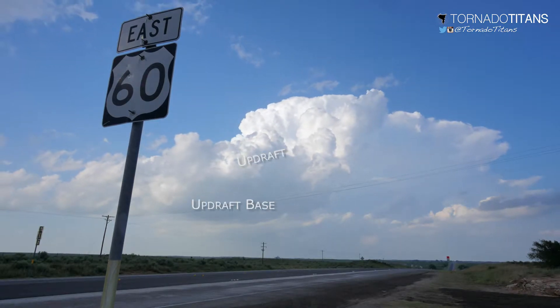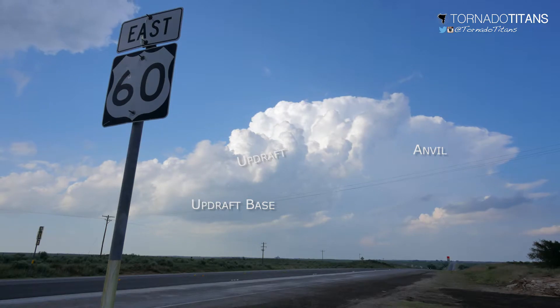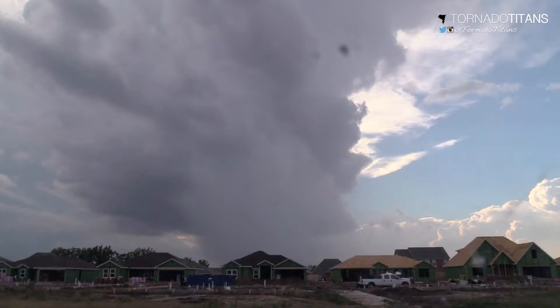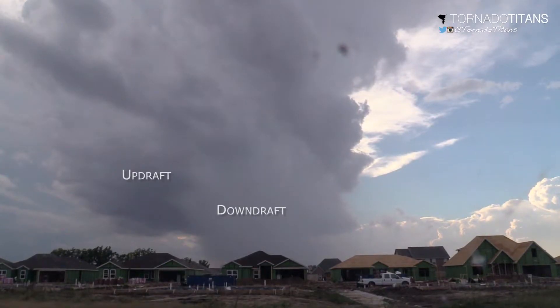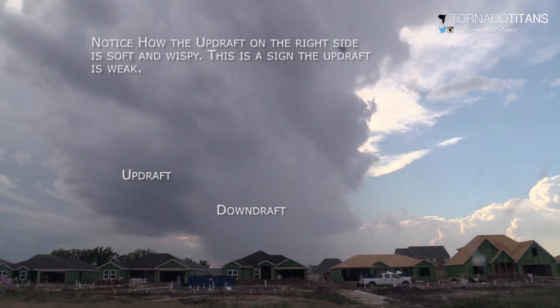A wide and widening updraft with a crisp cauliflower look is a sign of a strengthening storm. On the other hand, a storm with a softer look to the updraft — which looks more like marshmallows with little definition — can indicate a storm is weakening.